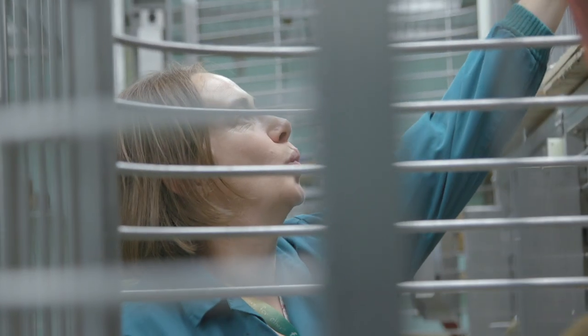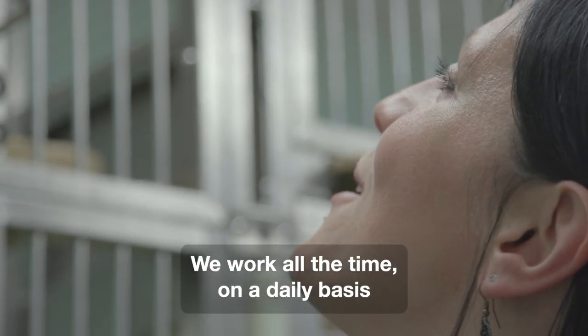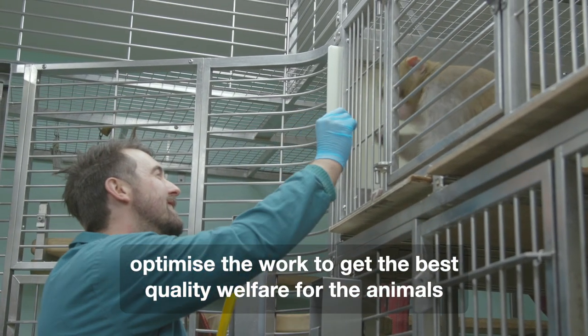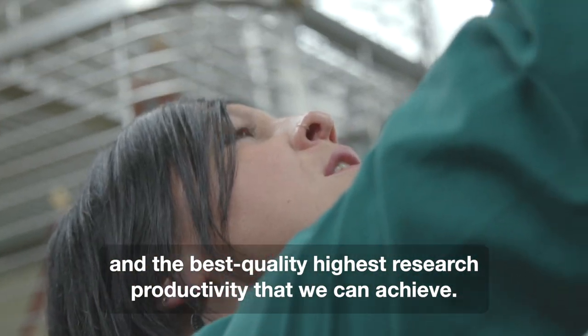Good boy! It's a whole team approach — animal care staff, vets. We work all the time on a daily basis to make refinements with our training in order to optimise the work, to get the best quality welfare for the animals and the best quality highest research productivity that we can achieve.